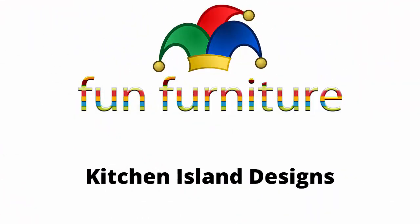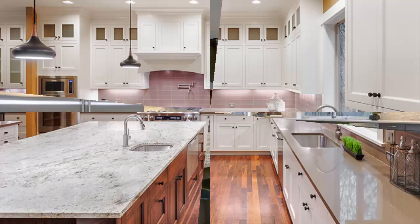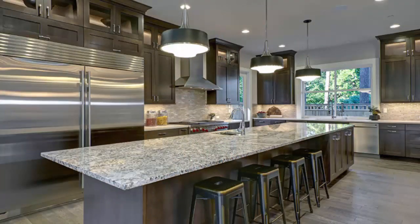Fun Furniture presents our new video: kitchen island designs. A kitchen island is a freestanding cabinet placed towards the center of the kitchen that matches or complements your existing kitchen design. Slender and perfectly rectangular, this marble kitchen island screams the ultimate perfection.